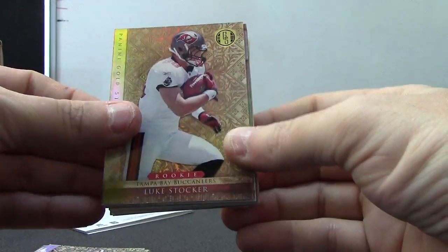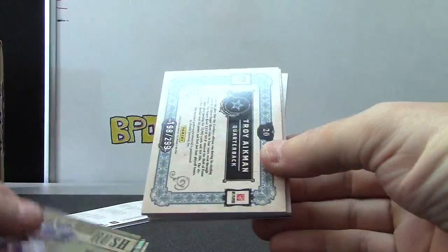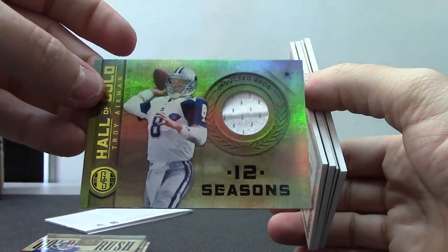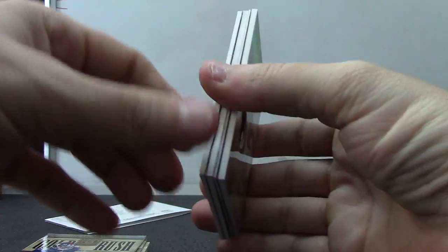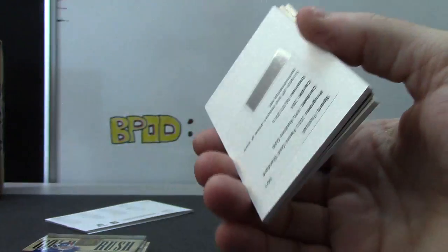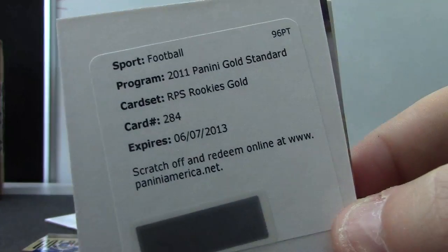That's the closest you can get to a jersey — one-on-one. Luke Stalker, Larry Fitzgerald, Ahmad Bradshaw. Number 2 of 299 jersey with a wrinkle — Troy Aikman. Number 2 of 299 jersey, no wrinkle — Austin Pettis.